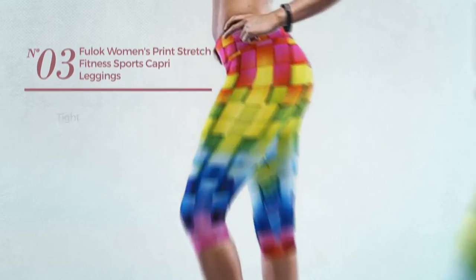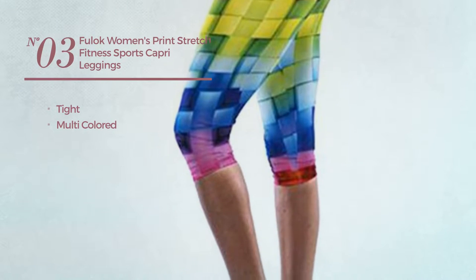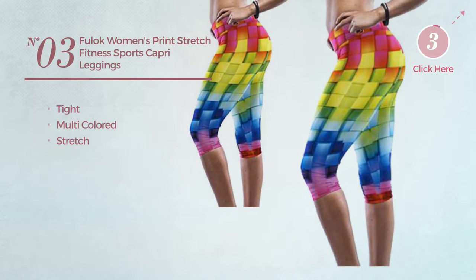Number 3. A tight leggings featuring a multi-colored look. Crafted from stretch material. Available in 2 colors.